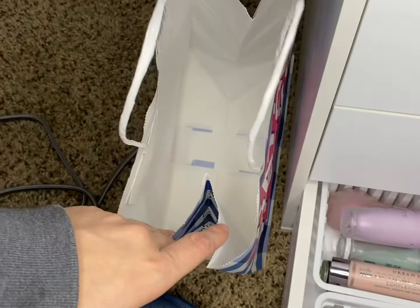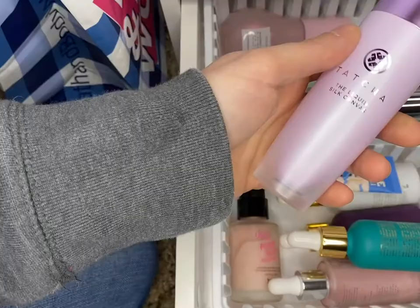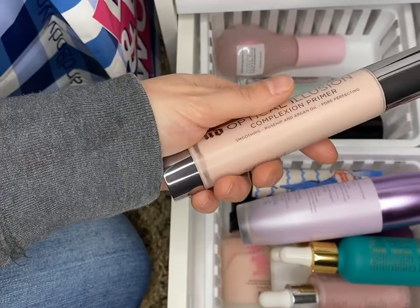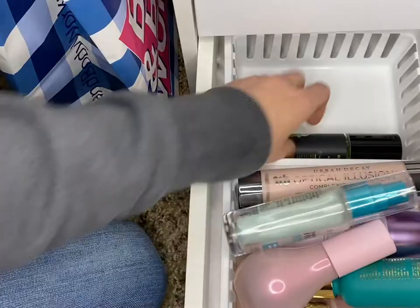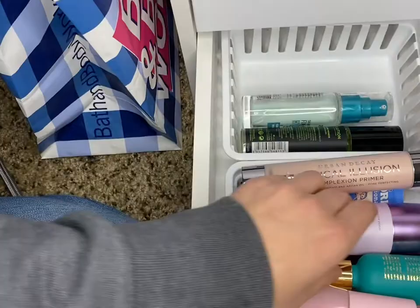So let's go through it. The Tatcha will be a keep. Urban Decay Optical Illusion — that's a keep. Keep the Hard Candy, I almost used that one up. Found a new love so we'll keep that one. So nothing goes out of that section.